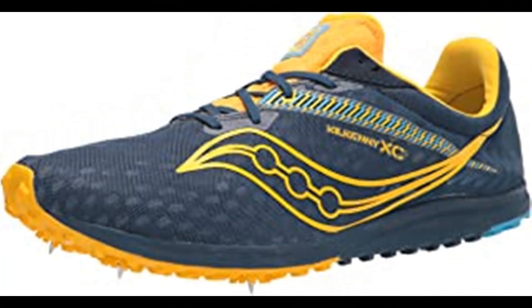Saucony Men's Kilkenny XC9 Cross Country Running Shoes. 100% synthetic, made in the USA or imported, rubber sole, four-pin spike plate. Our most trusted cross country spike. For your first season or fifth, the Kilkenny XC9's accommodating fit and four-pin plate will help you conquer the course and crush your goals.